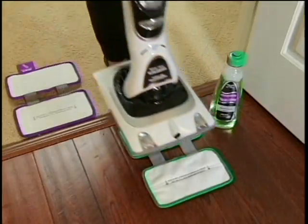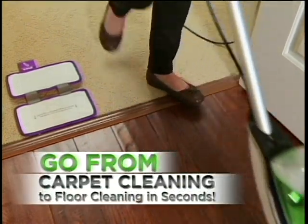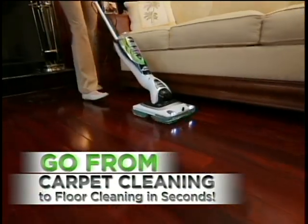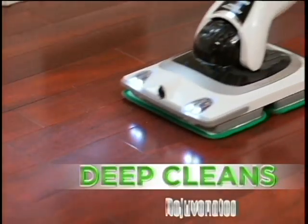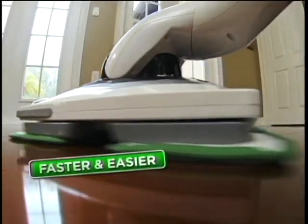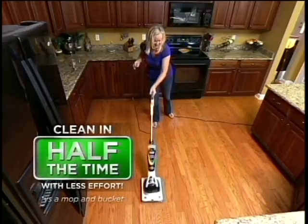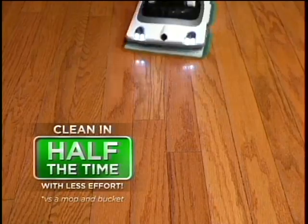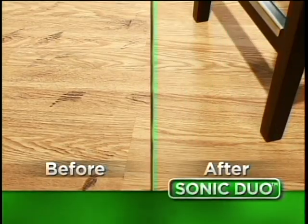Easily change the pad and bottle, and in seconds, the Shark Sonic Duo goes right from carpets to cleaning all your hard floors. One amazing product does it all. The Shark Sonic Duo deep cleans and rejuvenates all of your wood, stone, tile, and laminate floors, making it faster and easier to have all your floors cleaner and brighter than ever. With the Shark Sonic Duo, you'll clean in half the time with less effort. My hardwood floors look newer and brighter than they have in years. It's the easiest and fastest way to make my floors look beautiful.